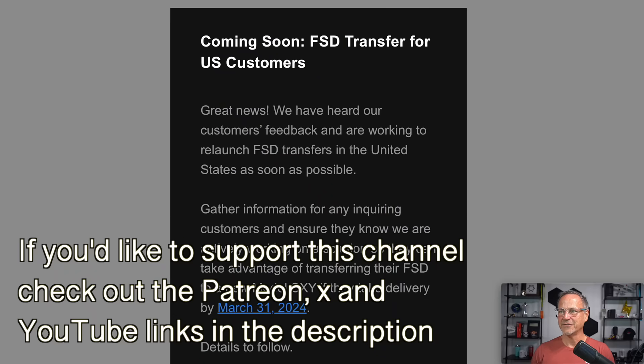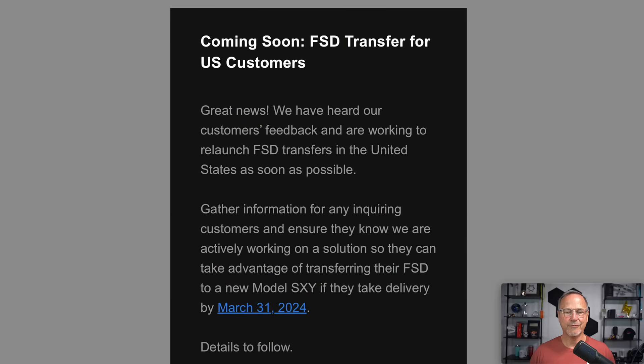I'm going to start with Tesla full self-driving transfer to U.S. customers. We took advantage of this back in September when they had it before. It was not available through the end of the year, and now it's being reintroduced by Tesla. Coming soon — full self-driving transfer for U.S. customers. The memo says: 'We have heard our customers' feedback and are working to relaunch full self-driving transfers in the U.S. as soon as possible.' This sounds like an internal memo. It's not publicly available as far as I know, but it should be pretty soon.